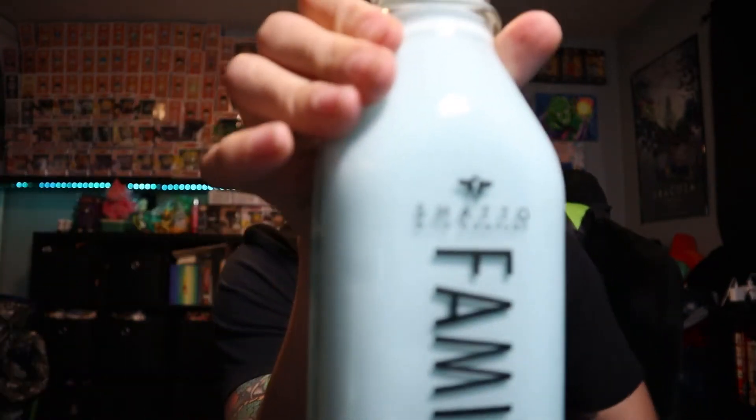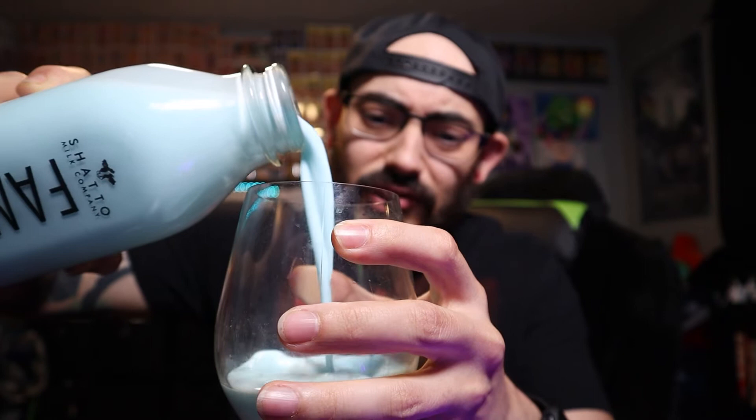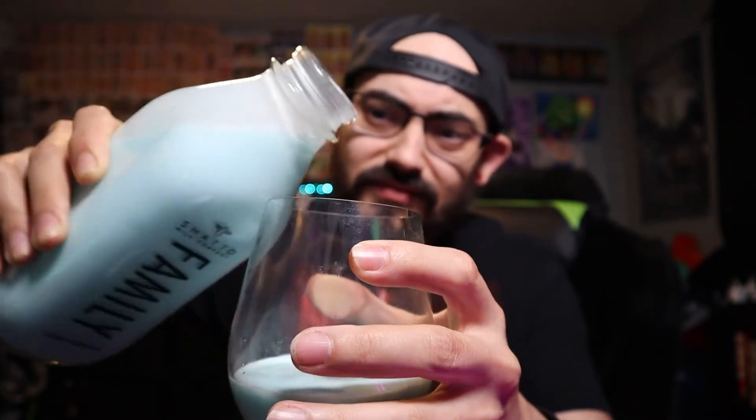I just noticed this glass is dirty, let me clean it real quick. Alright, let's pour ourselves a nice hearty glass of cotton candy milk. The company is called Chateau — Chateau Shadow Milk Company, forgot to mention that. They pride themselves in having no hormones in their milk, very natural, and it is good for your family, apparently, is what it says on the back. Don't know much about this company, but it just caught my eye so I bought it. Alright, let's pour. It's a little thick — geez. It's not spoiled, is it? No, should still be good for another six days.